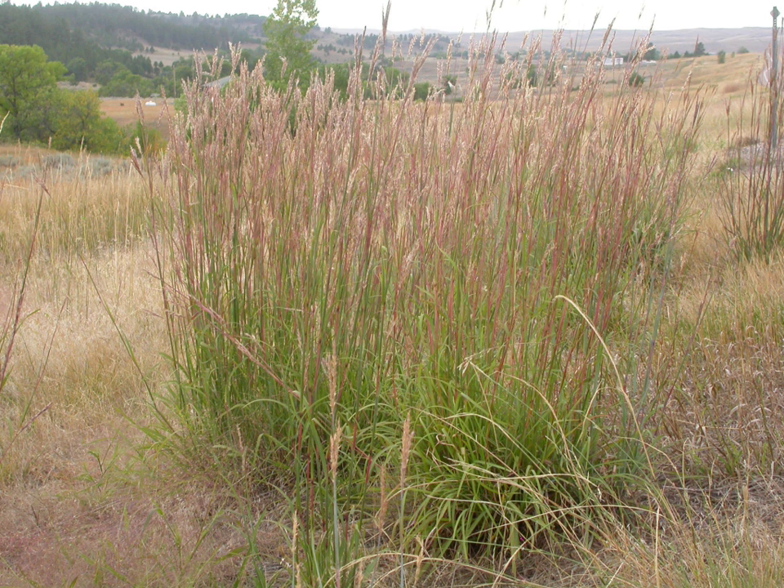Big bluestem blooms in the summer and seeds into the fall. The inflorescence is a raceme of 2–6, most commonly 3, narrow spike-like racemes alternately arranged along the top of the stem. It somewhat resembles a wild turkey's foot.